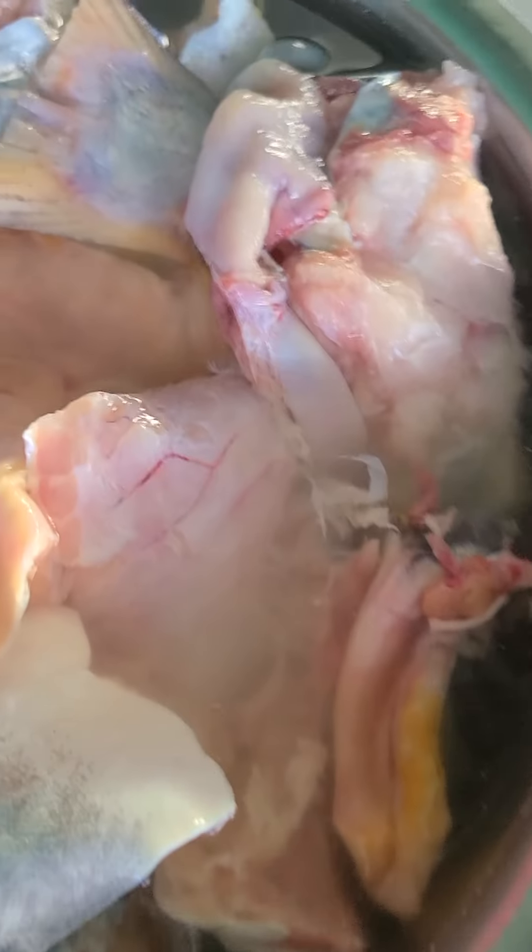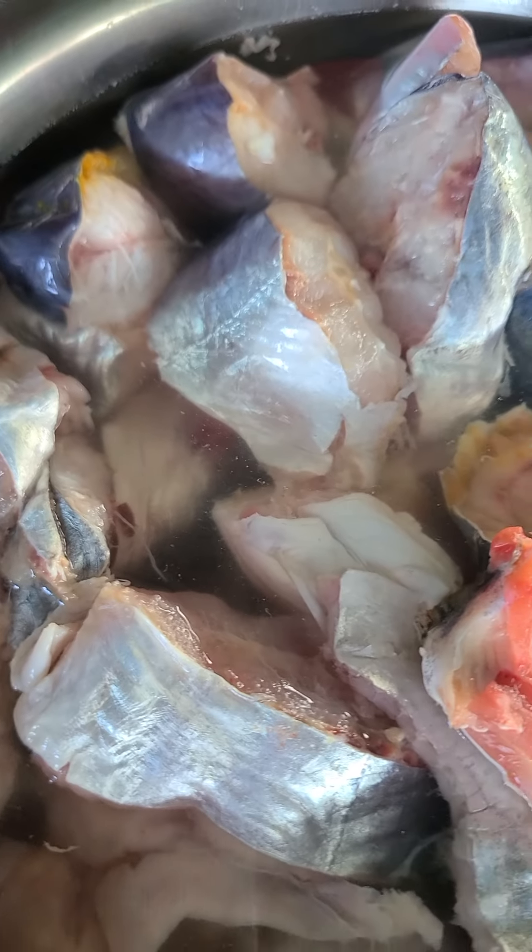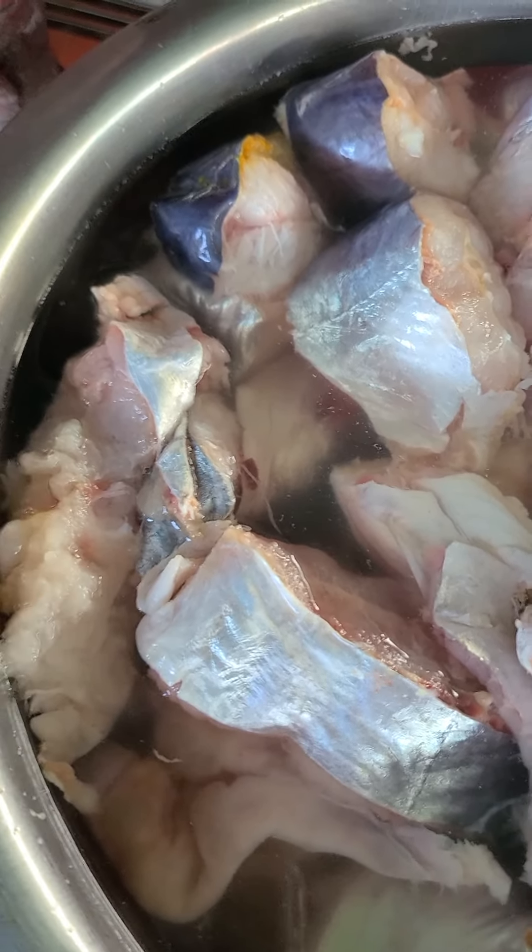And this is the catfish, guys — some nice catfish we got from the market, the big market. Nice, nice catfish.